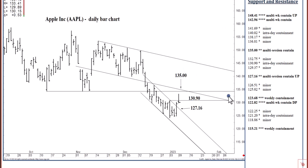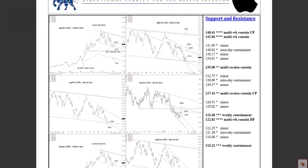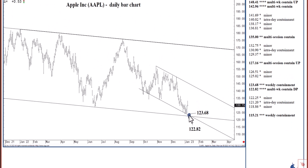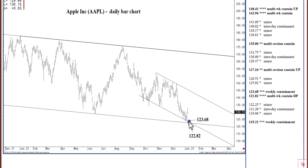Closing below 127.16 does signal another test, probably tomorrow, of this 122.82 to 123.68 long-term support region, where once again we can bottom out into later in the year. Above that level, there's really nowhere to go but up — whether you're looking at the next month or two, or the next five to eight months. Over the next month or two it's the 140s, and over the next five to eight months it's the 170s.